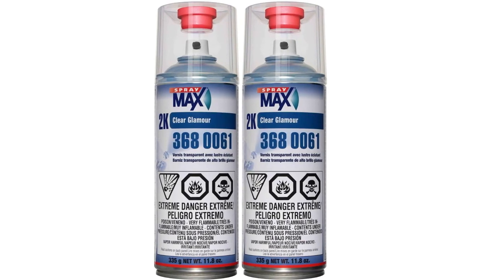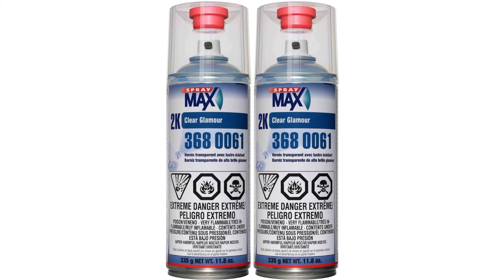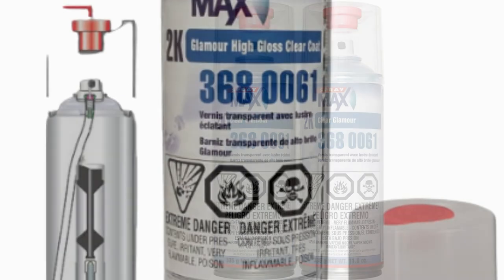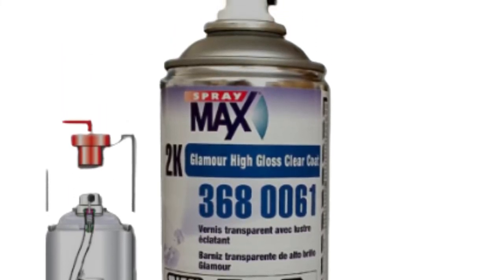Make certain to wait a full day for this clear coat to solidify on your car's exterior, because you do not want to start polishing or carrying out any kind of detailing until it's 100% cured. There is also a bit of a learning curve to getting this product applied properly, so take the time to read the guidelines carefully.